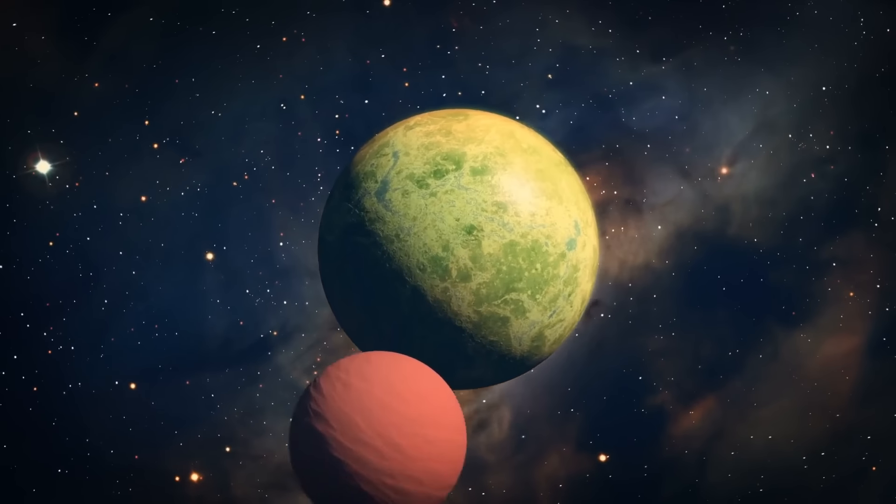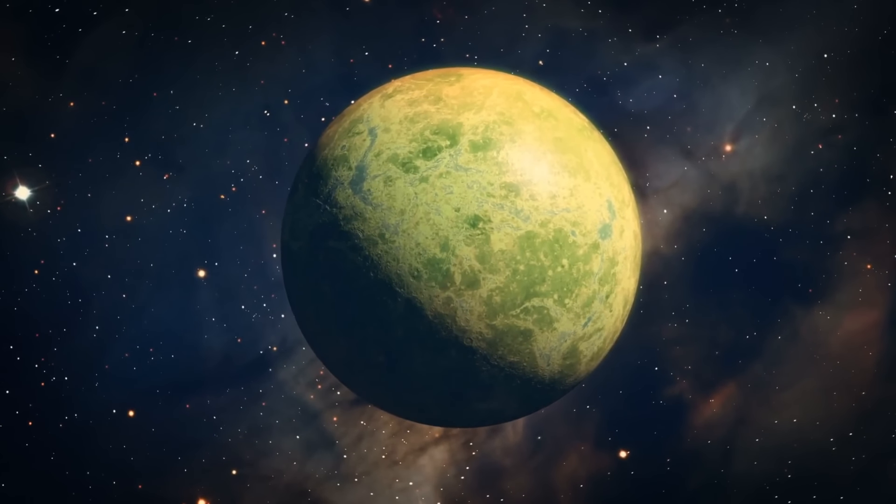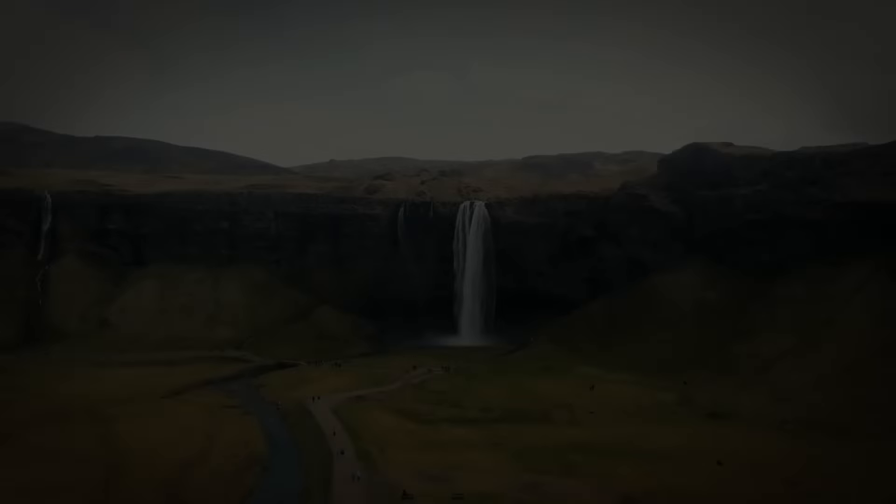In our universe, there are special places called habitable zones. They hold the key to life as we know it. Planets are a bit like picky eaters — they have specific preferences for their conditions. Just as we humans need things to survive, planets need their environments to be just right for life to thrive. It's all about finding that sweet spot where liquid water can exist. Water is the magical elixir of life, and planets love to have it flowing on their surfaces.